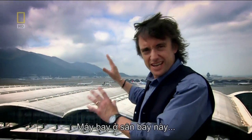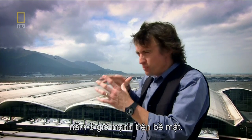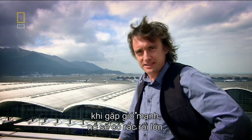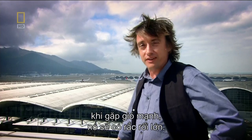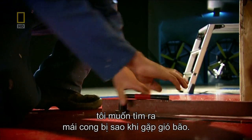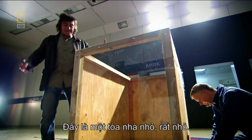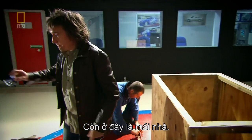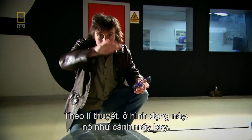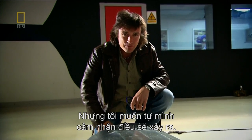Every airplane using this airport relies on lift — and one of the secrets to creating lift lies in air moving quickly across a surface. That terminal roof is a very big surface. Add in some fast-moving air and there's the potential for a very big problem. Back at the wind tunnel, I'm going to find out what happens to a curved roof when it's hit by typhoon-strength wind. I have here a small building and a roof with a profile a bit like the one at Hong Kong — because of the shape, it'll work like an aircraft wing and generate lift.